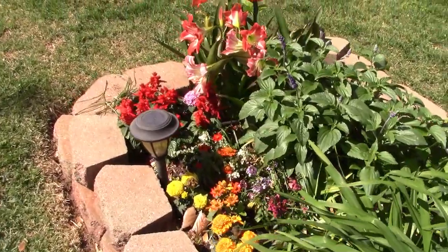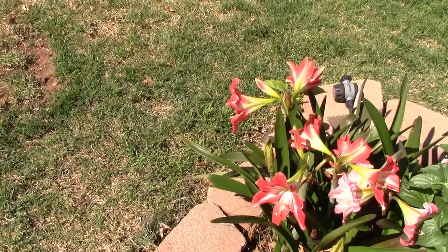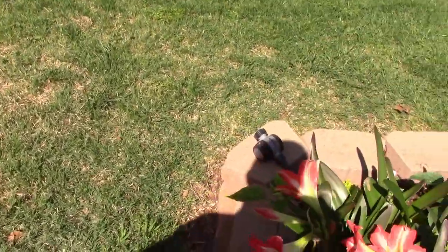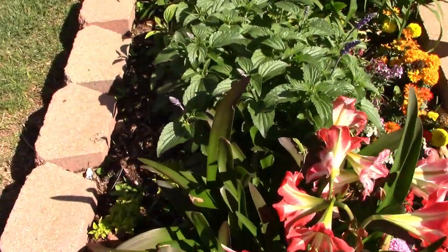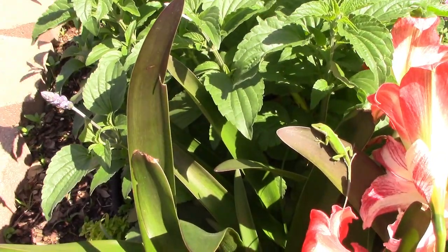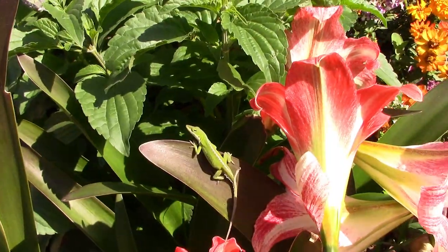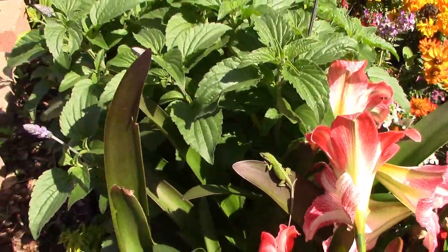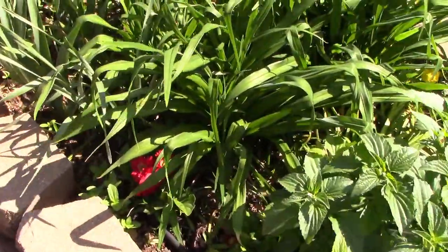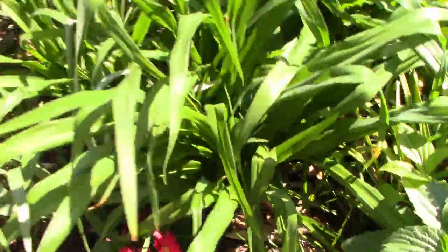All kinds of stuff blooming — here's some more amaryllis. I started all these from seed about 12 years ago, and it takes them about five years from the seedling to get a full grown bulb. Oh — the wildlife! Look at there — it's even looking at the camera. These are leftovers from last year; they started growing and blooming again.